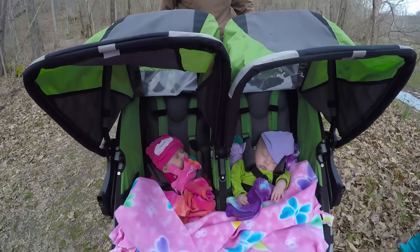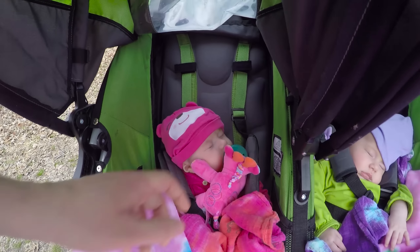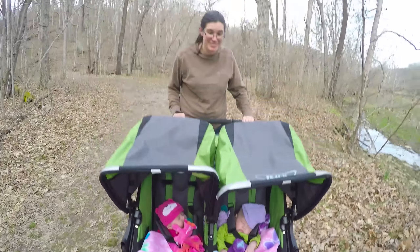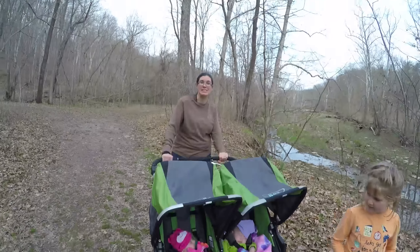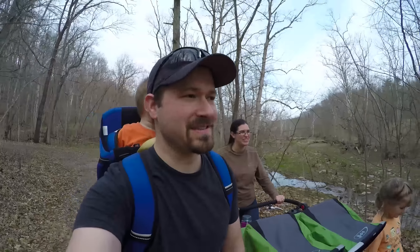How are the twins doing? They are sleeping in their pram on this bumpy ride. All this bouncing and bumping is putting them to sleep — that's the best way to get a nap. Stay nice and relaxed. When they get bigger they get to push us around in our wheelchairs!